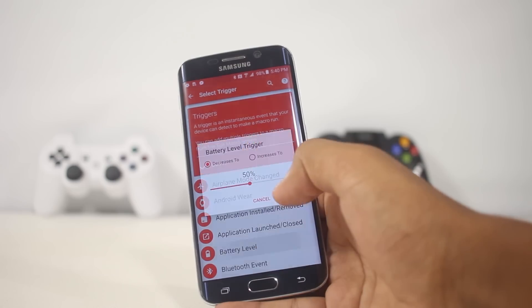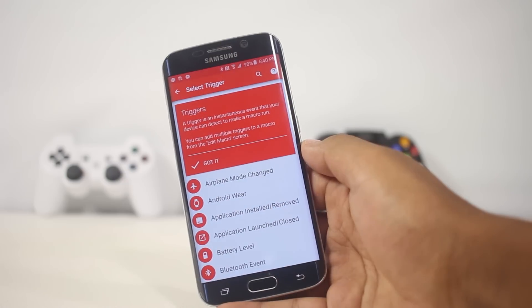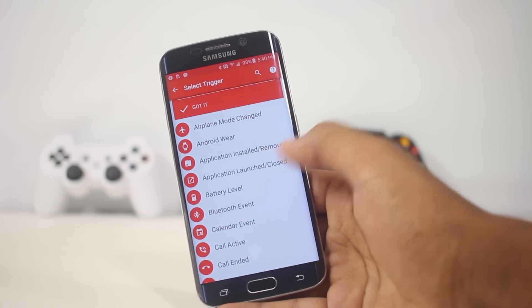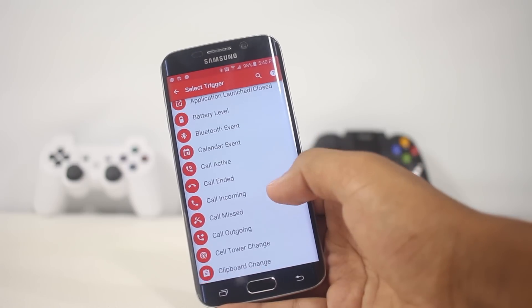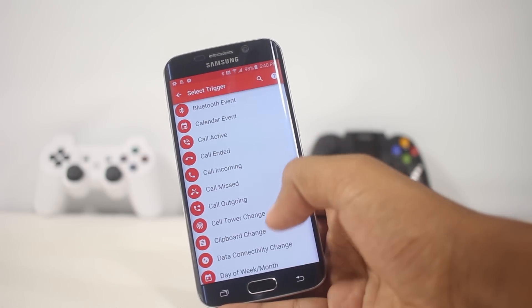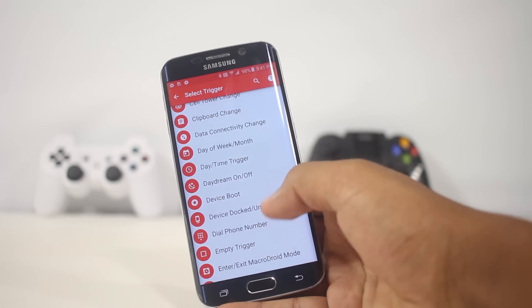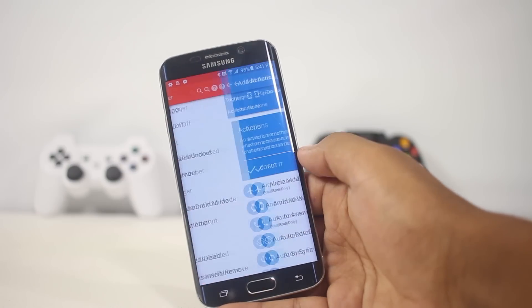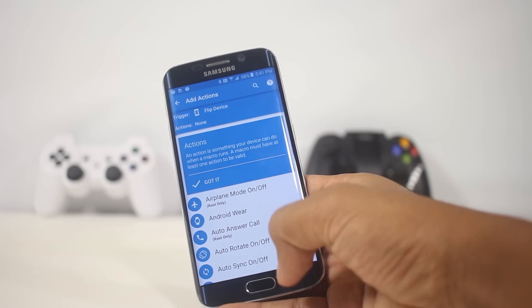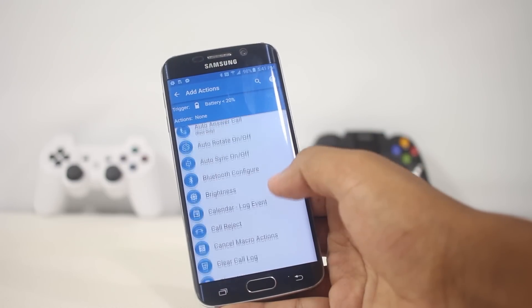To add an automated task, you just open the app, add a trigger, then select a task. For triggers there are many options like airplane mode changed, Android Wear disconnected, battery level, call missed, daytime, location trigger, and many more. For example, you can create a task so that when the battery decreases to 20%, you can turn off several features of the phone.